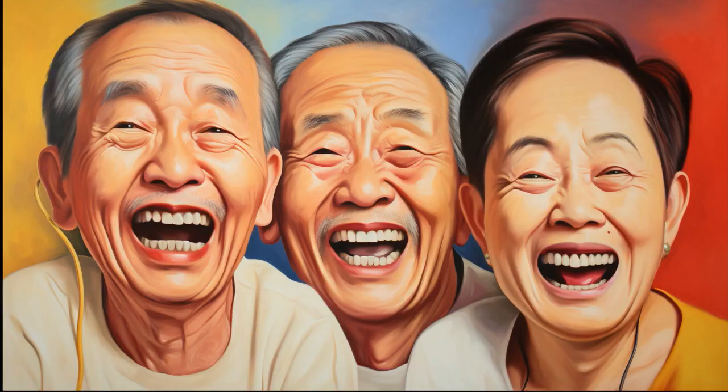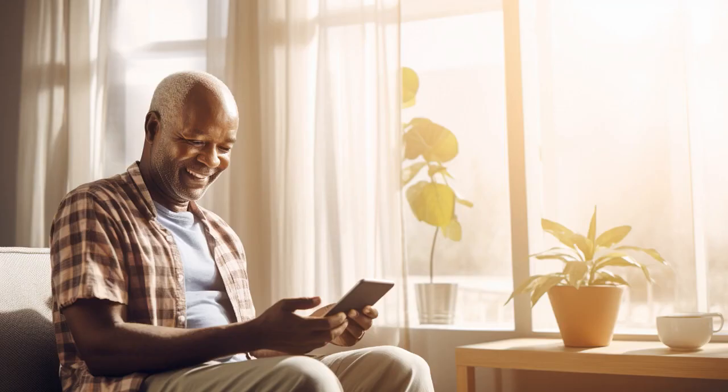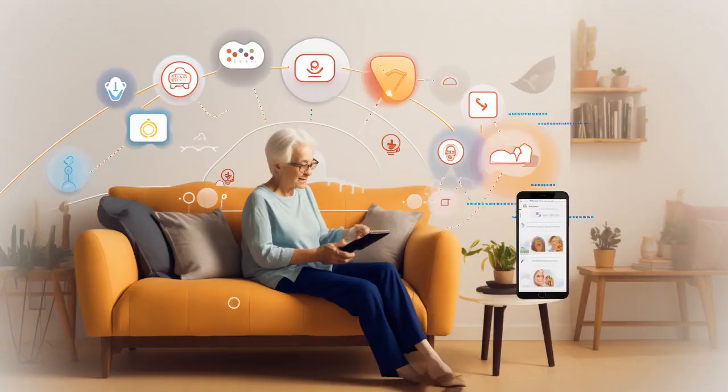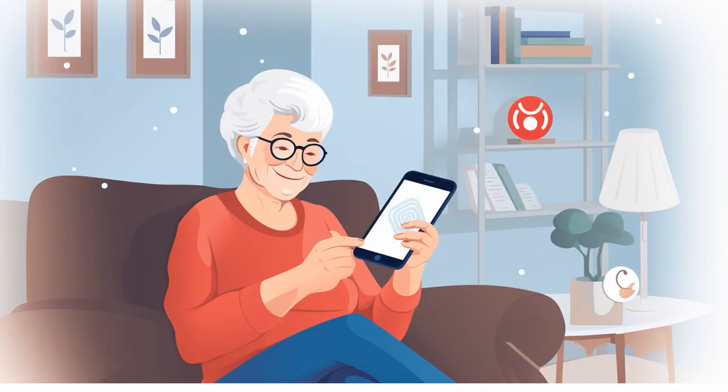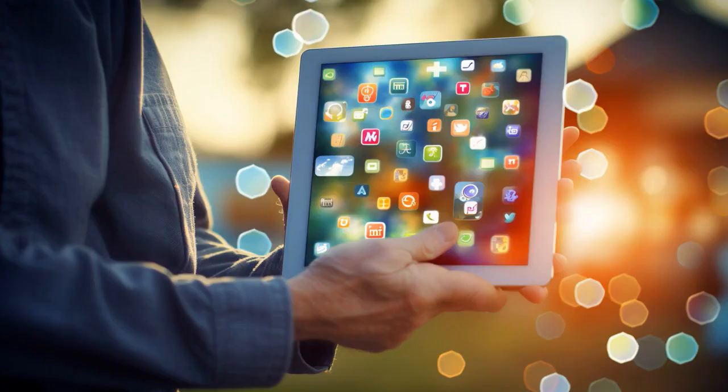Why don't senior citizens use cooking apps? Because they can't figure out how to preheat their phones at 350 degrees. And now, let us explore 11 practical tips on apps for seniors living alone.